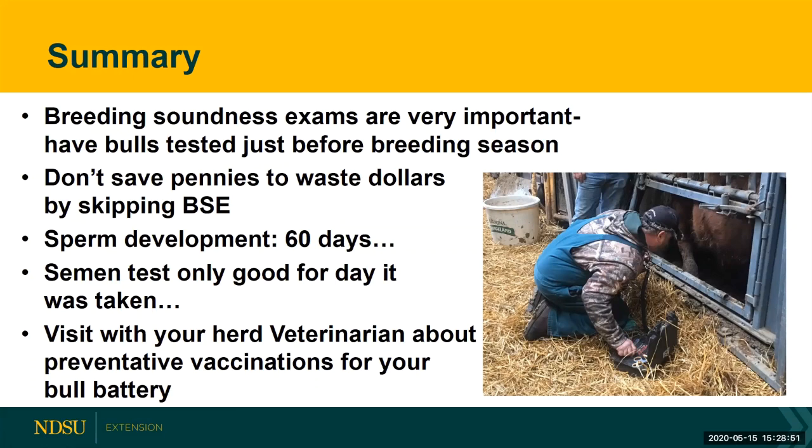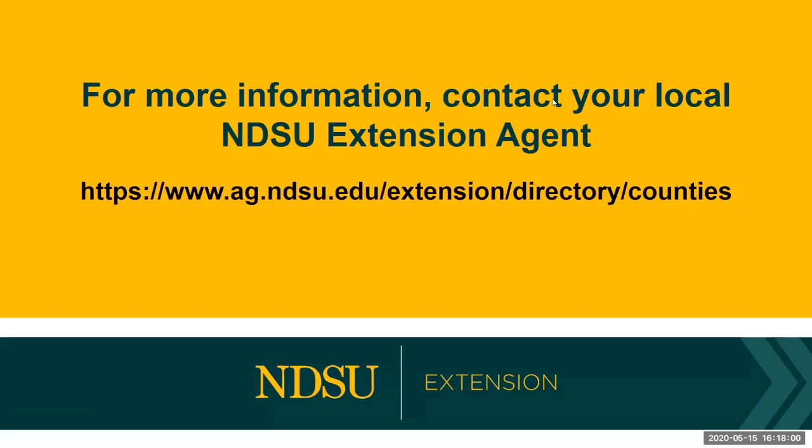We tend to remember to boost vaccinations in our cow herd but sometimes forget our bulls. For more information on this topic and other topics, be sure to contact your local NDSU Extension agent. To find yours, go to www.ag.ndsu.edu/extension/directory/counties.